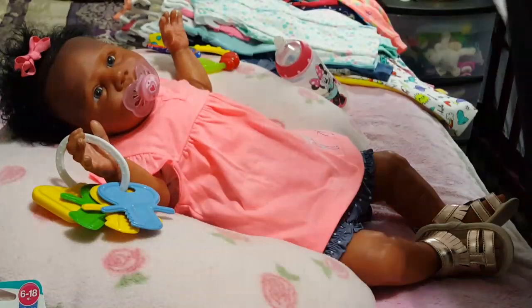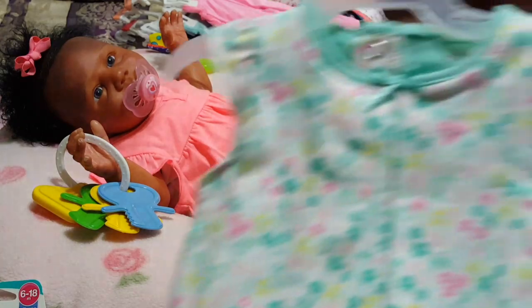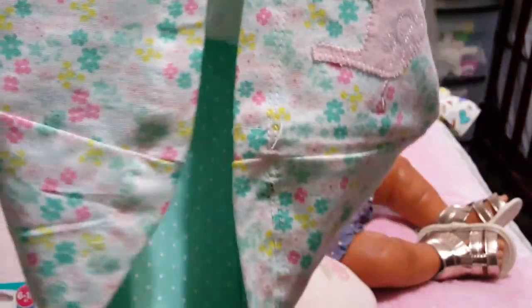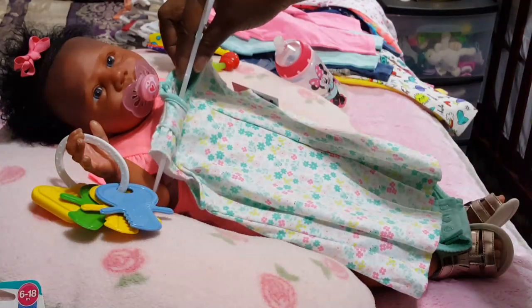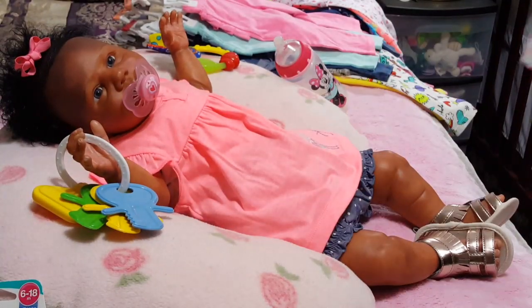Somebody's trying to interrupt my video — now they're at the door, they don't want me to finish my videos! Then this is a little dress with a giraffe, mint green with flowers — I love my mint green. It has a little onesie underneath with polka dots, six to nine months. I might try these on her because I don't want the dresses to be too long. All of the first set of stuff came from Walmart.